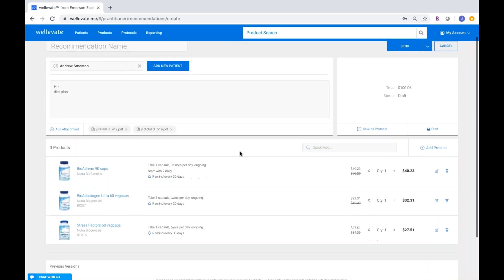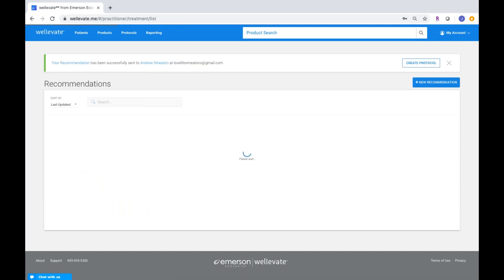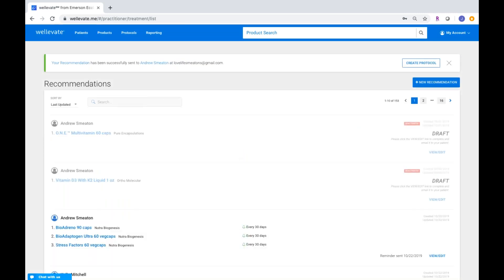Once you click add protocol, it puts in all of those products, and the attachments are included as well. Because I'd already written a custom recommendation, it didn't override — but if there was nothing there, it would populate that too. It's just as easy as sending that to the patient, and it can be very, very quick to build a recommendation. Funny enough, my phone is next to me with the WellEvate app open — a notification just popped up because I'm logged in as Andrew, telling me my practitioner just sent me a new recommendation. Really nice, full-spectrum system.